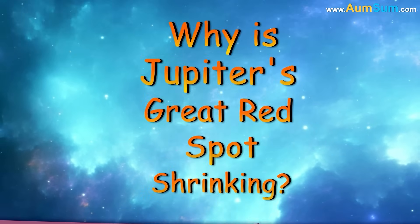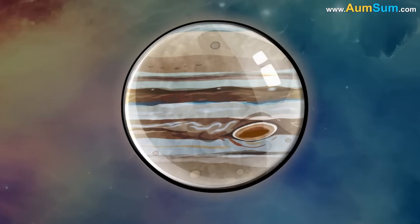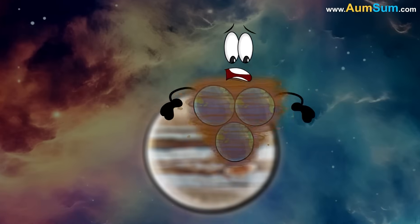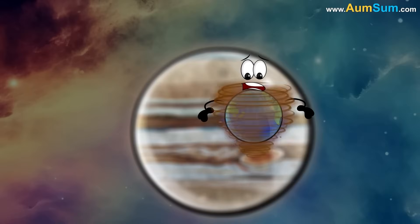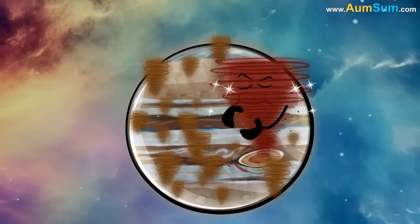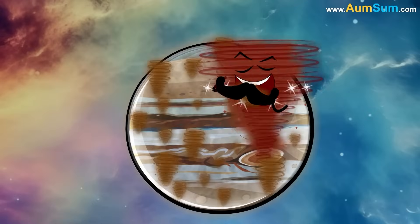Why is Jupiter's Great Red Spot shrinking? The Great Red Spot was once large enough to fit three Earths inside, but it's now only the width of one Earth. A study showed that smaller storms strengthen the Great Red Spot, causing it to grow.